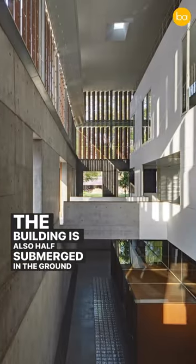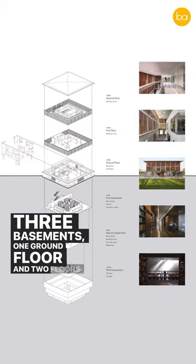The building is also half submerged in the ground, creating three basements, one ground floor, and two floors above it.